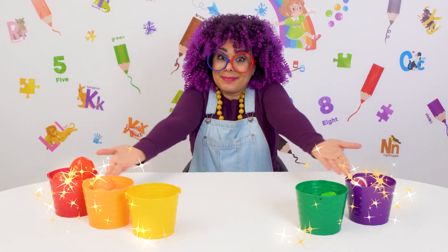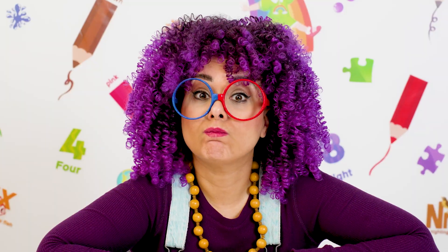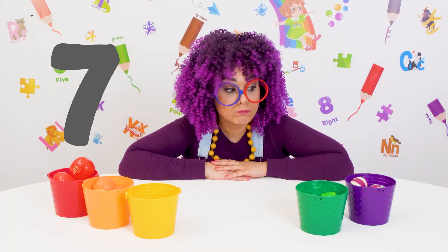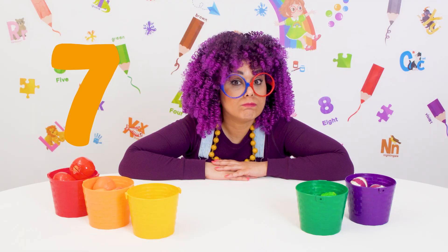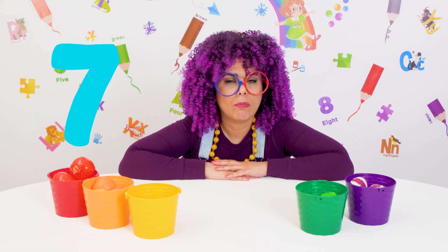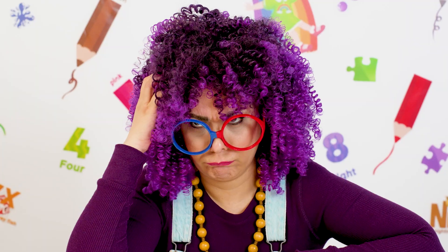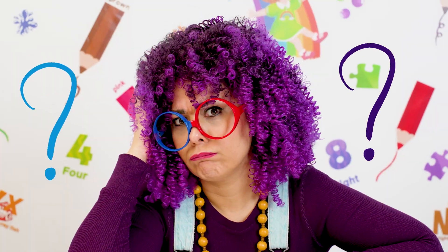Ta-da! Here's our fruit rainbow. But wait! Something doesn't seem right. Rainbows have seven colors — red, orange, yellow, green, blue, indigo, and violet. But we're missing blue and indigo.